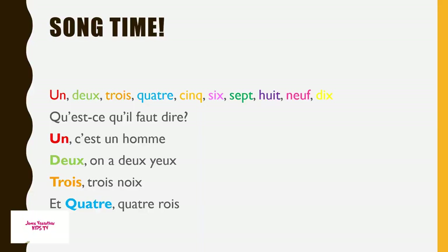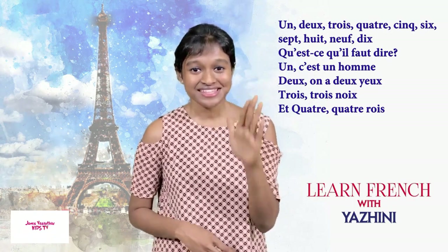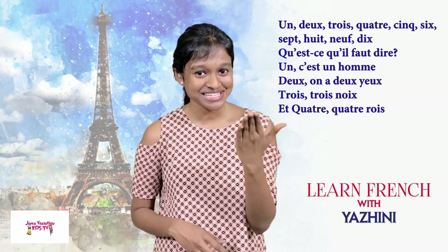1, 2, 3, 4, 5, 6, 7, 8, 9, 10. Qu'est-ce qu'il faut dire? 1, 2, 3, 4, 5, 6, 7, 8, 9, 10.